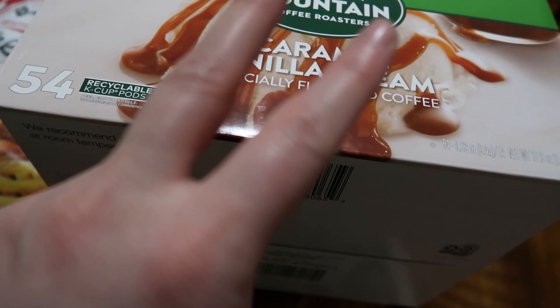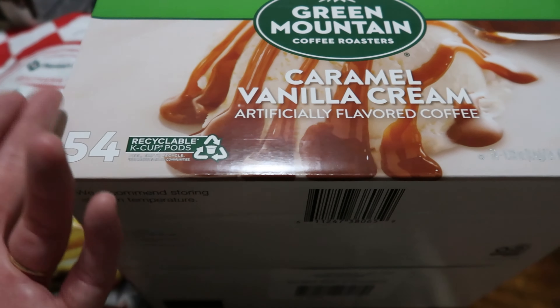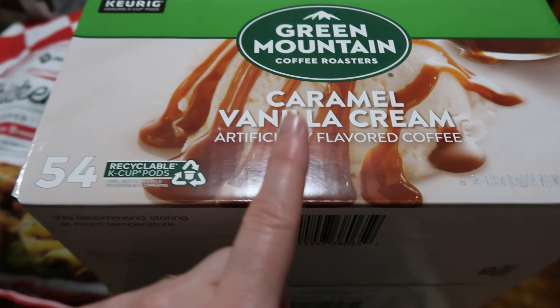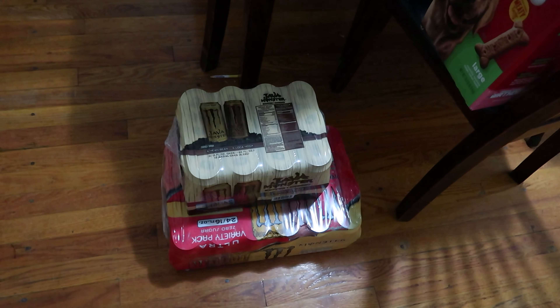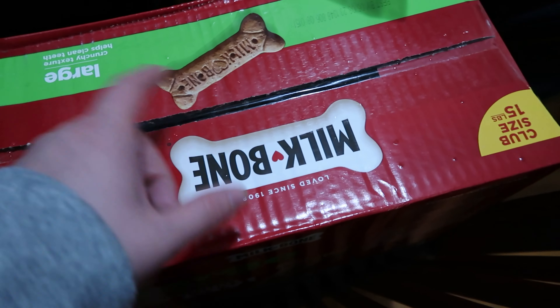Another thing we've switched to getting at Sam's is coffee pods. This is a new one I hadn't seen before — it has cookie dough, Sunday fudge latte, and vanilla cream puff flavors. We also consistently get the Green Mountain Caramel Vanilla Cream because it goes with just about any season and you can mix it with different flavors. We've switched to buying these from Sam's because they're cheaper there than at Walmart.